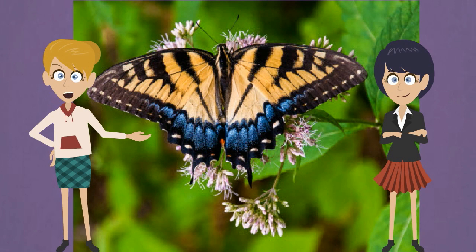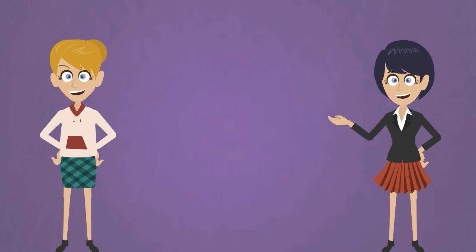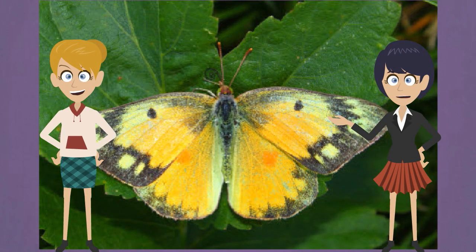Sulfur butterflies are called clouded yellows and people are usually happy to see them. Most eat weeds and wildflowers, though a few kinds are pests to farmers. Birds and other animals love to eat the sulfurs. They are fast flyers with good reflexes and are quick to escape.